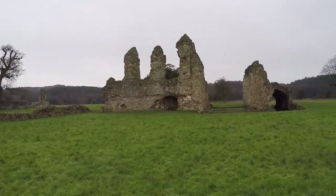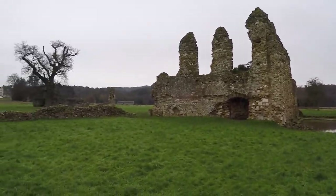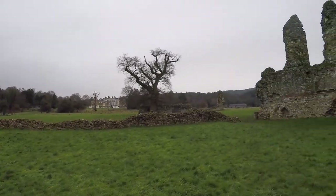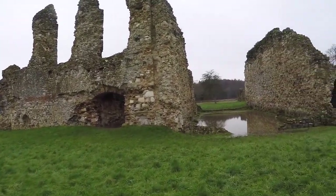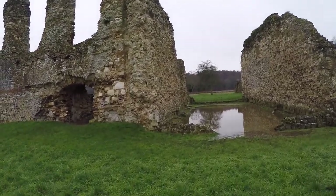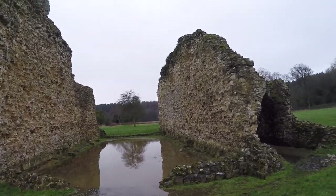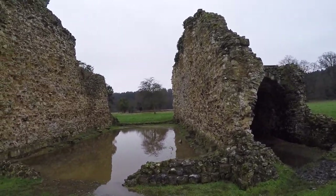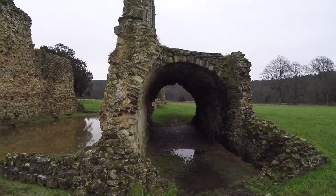We're going to accelerate here through the cloister because it's a big space. There was the nave. What we're looking at here is the south transept of the cathedral. This here where the pond is — that was the chapter house. Now it's a pond because of the rain.